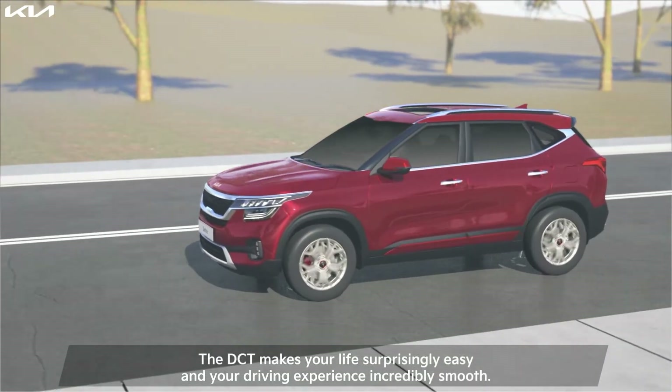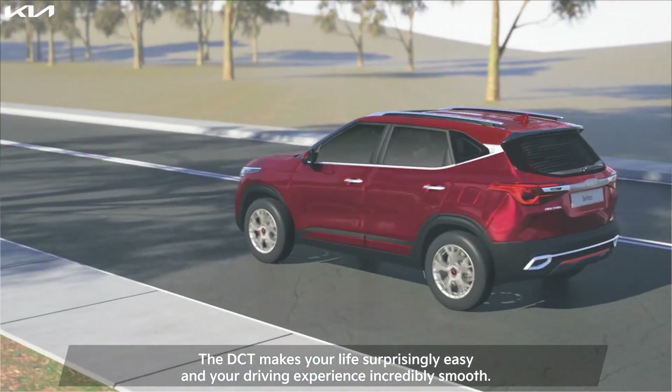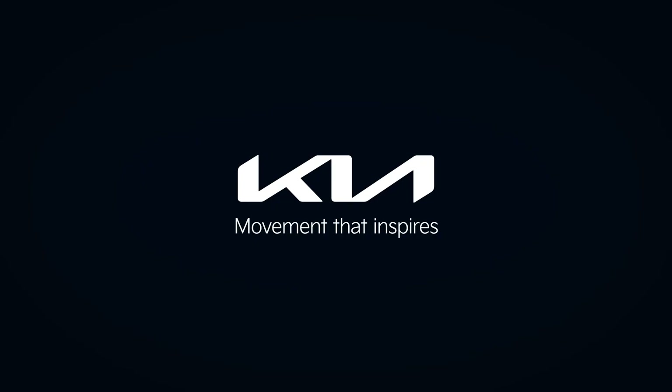7DCT makes your life surprisingly easy and your driving experience incredibly smooth. Movement that inspires.